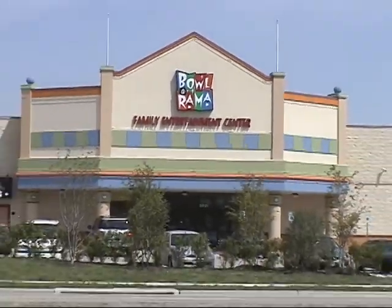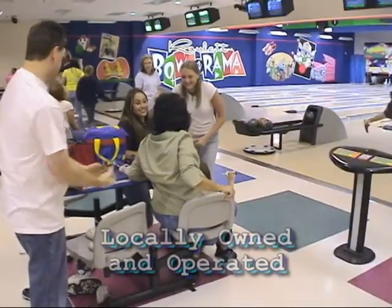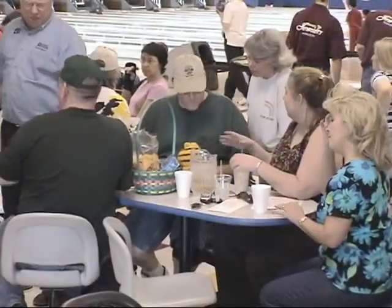The entire bowling area and restaurant is smoke-free by choice. Bola-rama is locally owned and operated and committed to making it a place you can come for good food, fun, and fellowship.